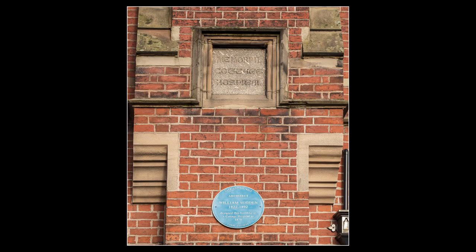Behind me is yet another beautiful Sugden building, built in 1871. It was built in memory of James Alsop and it was the Cottage Hospital.